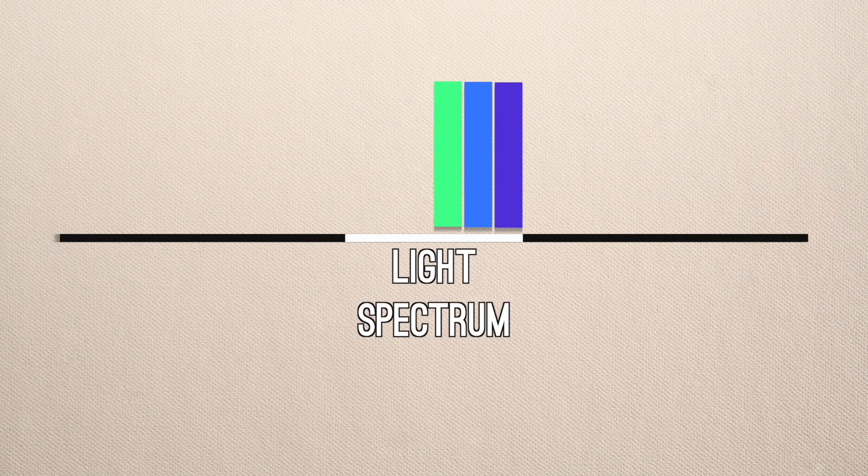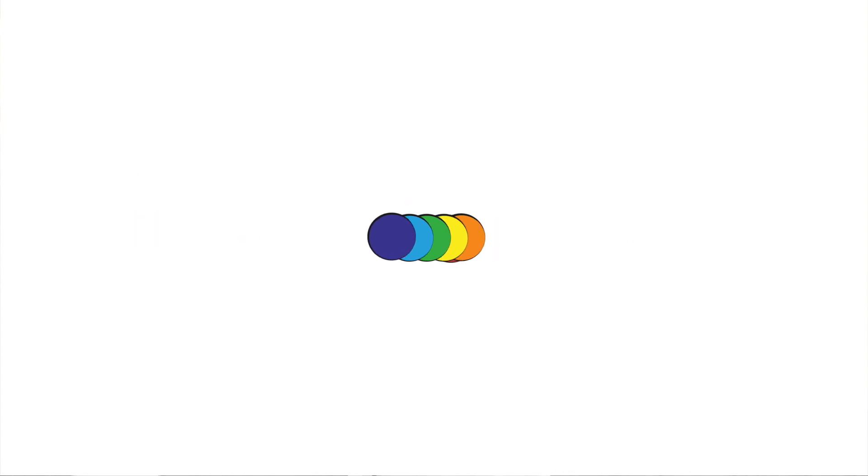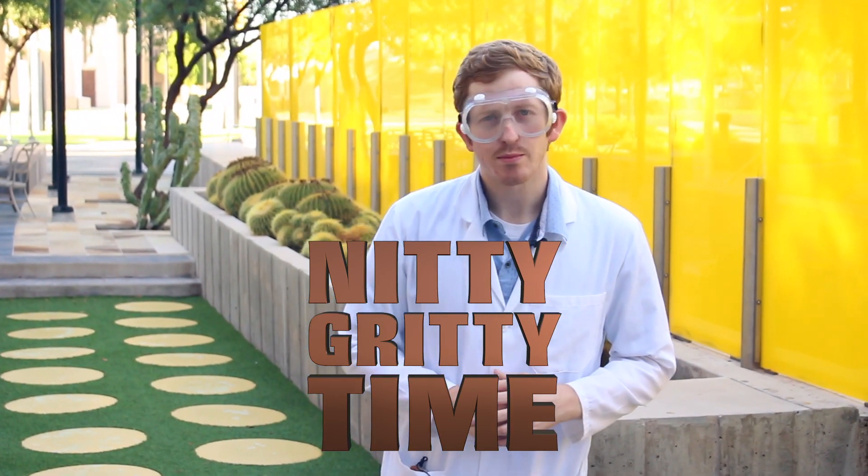I've talked previously about how we get colors from light, or more specifically, photons of light. A faster photon looks blue or violet, and a slower photon looks more orange or red. And when photons of all speeds are moving together, the light will look white. Knowing that, we can get down to the nitty gritty of what makes the sky blue.